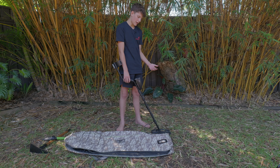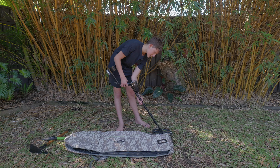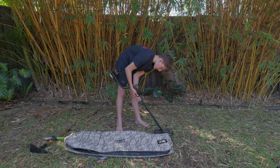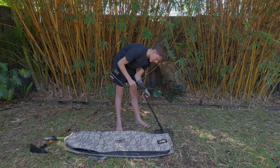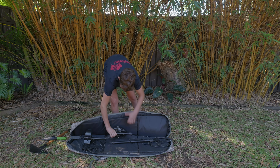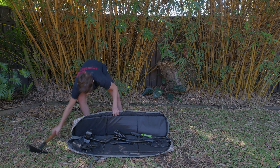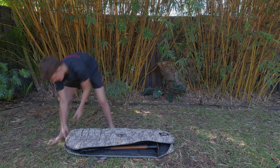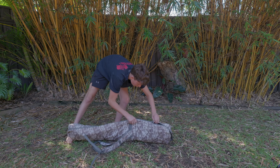Now I'll show you guys how to pack up the Garrett AT-MAX. All you want to do is push this down and make it as small as possible, then unscrew this and take off the top head. Just open up the bag, put it down, fold it to the side, add any of the other tools you have, put it together and then just zip it all up.